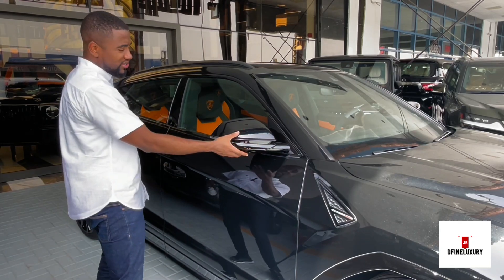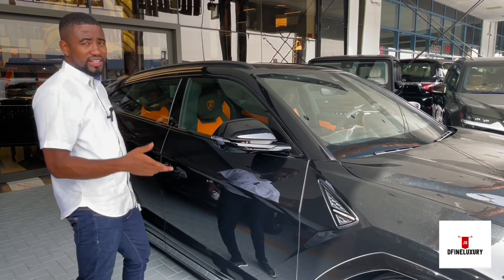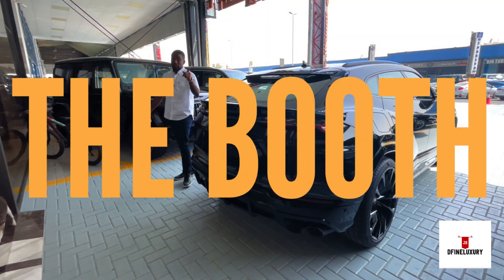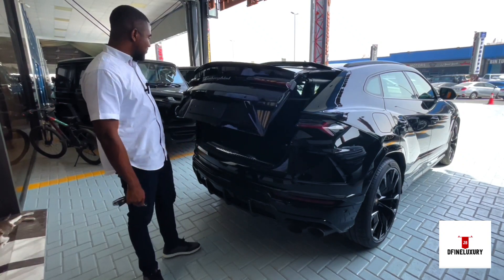The car comes with power side mirrors which have cameras underneath, and sensors too when they get too close to you. Now we're going to talk about the boot — simply double tap and the boot pops up.